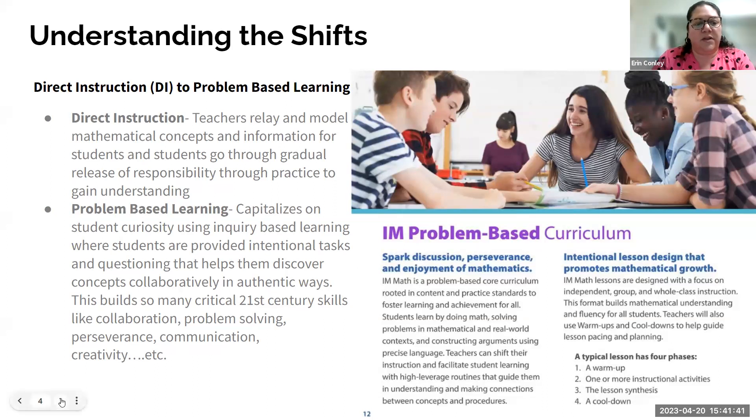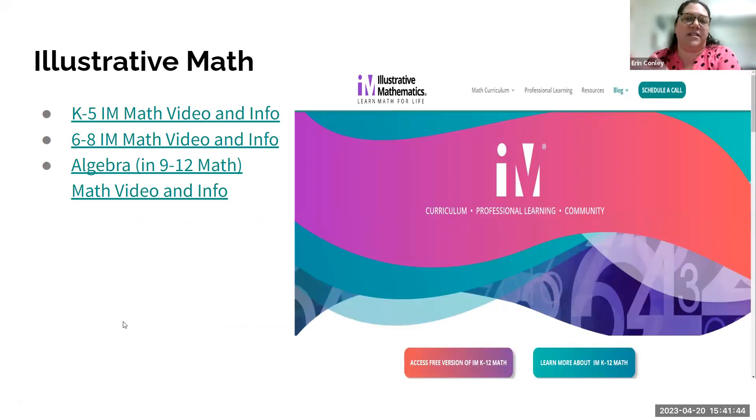This is a big shift: when you walk into a math classroom that's problem-based or an IM classroom, you're not going to see the teacher as sage on the stage sitting at the board. You should see the teacher walking around facilitating discourse, asking very intentional questions that guide students to understanding. It becomes a much more student-centered approach. Those are the major shifts when we think about the math classroom today versus how we grew up with math.